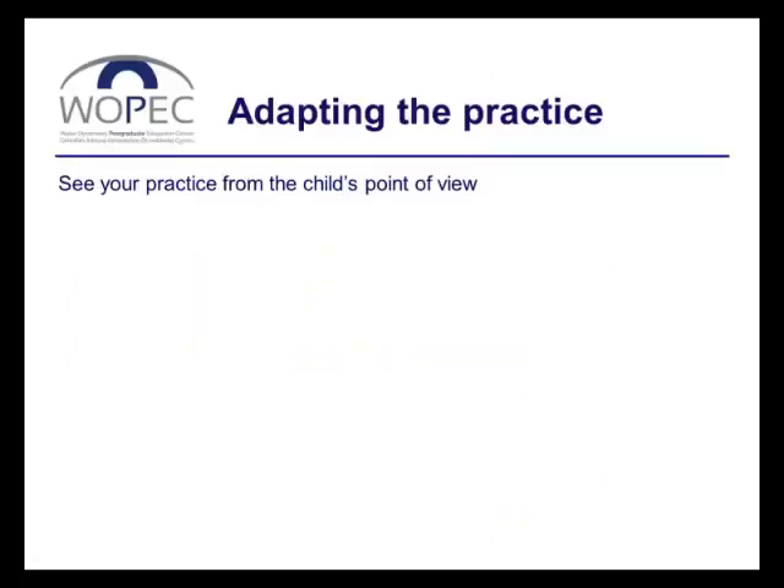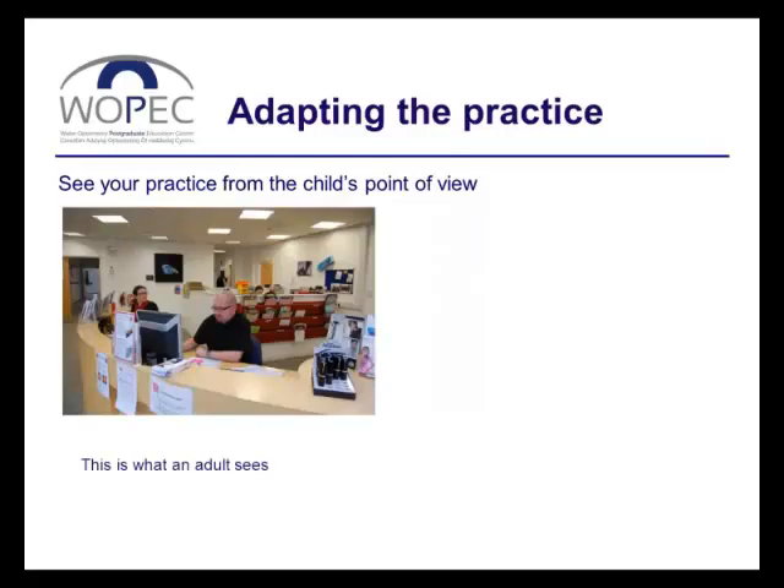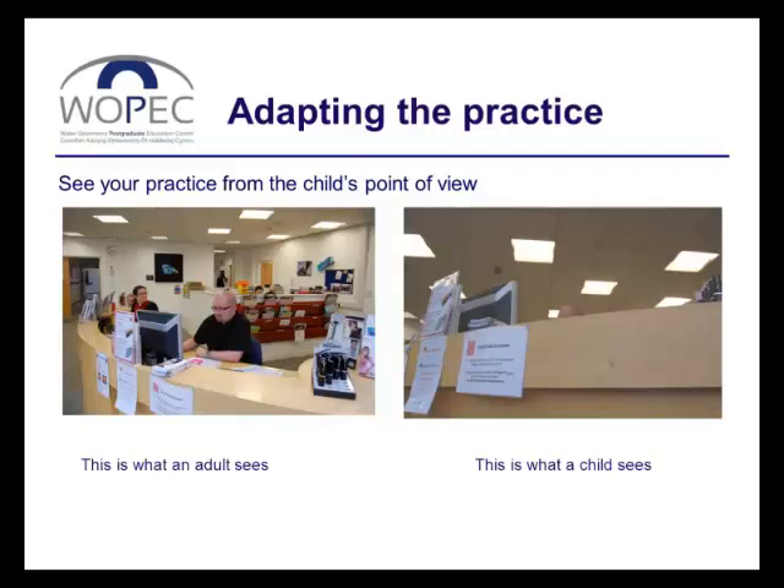There are no hard and fast rules about changes you might make to the practice or how you want your practice to look to make it child-friendly. But you might begin by looking at your practice through the eyes of a child. Here's the reception desk in our university eye clinic — this is how the clinic would appear to an adult approaching the desk, but this is what a child would see from the same standpoint: a very different impression. If you get down on your hands and knees and look at the place from a small child's perspective, you might begin to get an idea of changes to make the whole experience more interesting or less disturbing for a young child.